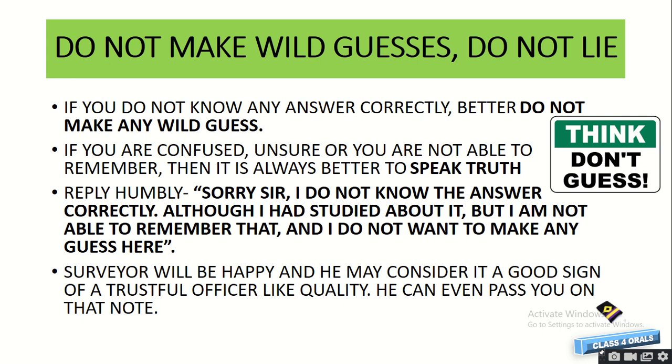Suppose you are not able to answer correctly — do not make any wild guess. Guesswork never works because if you are confused or unsure whether your answer is correct, it is always better to speak the truth: 'Sir, sorry, I am not aware of the answer although I had studied about it, but I am not able to remember and I do not want to make a wild guess.' After you reply like this, the surveyor will be more happy and may consider it a sign of trustful officer quality. It is not mandatory to know 100% correctly — if you don't remember, speaking truth can even get you passed.